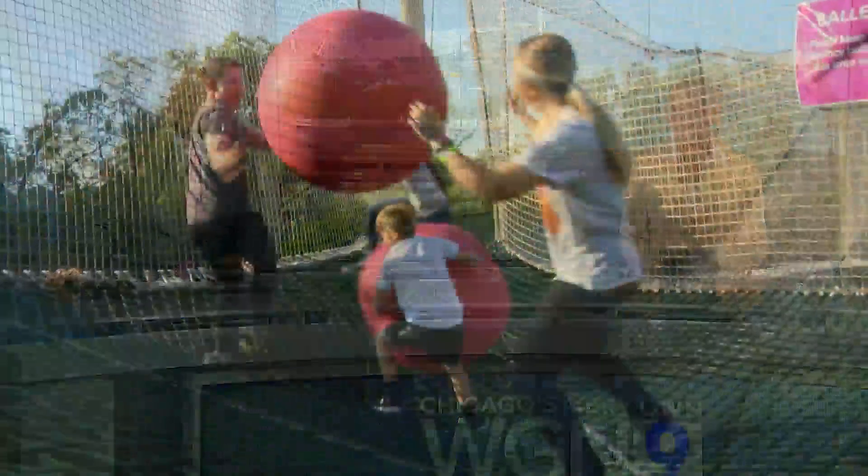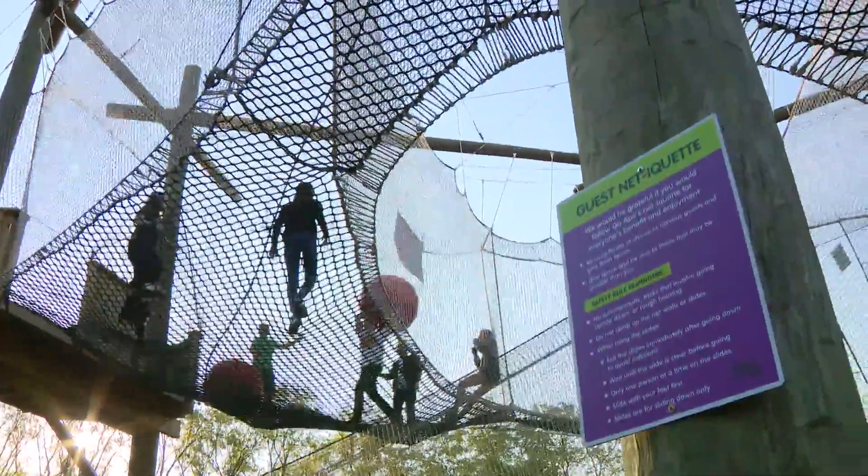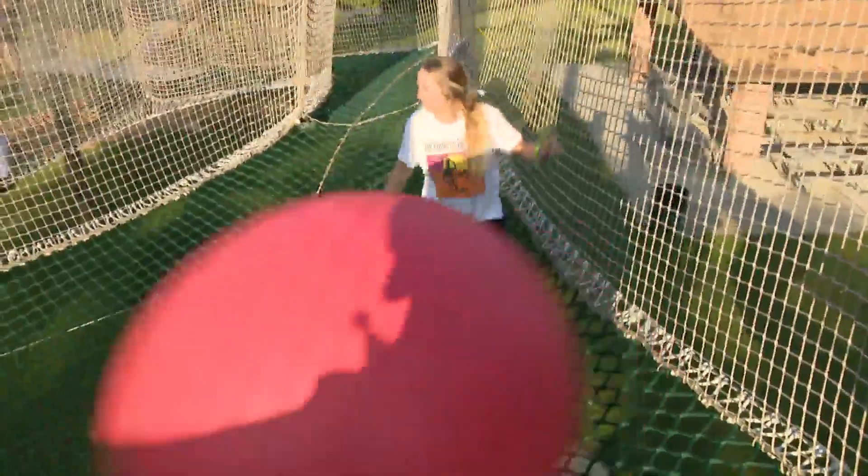If your family is the adventurous type, there is a park in Western Springs that offers plenty of outdoor fun. WGN's Marcella Raymond has more. Welcome to the Baller's Zone — just one of the attractions at Go Ape in Western Springs. This is for two and up, so this is my speed.